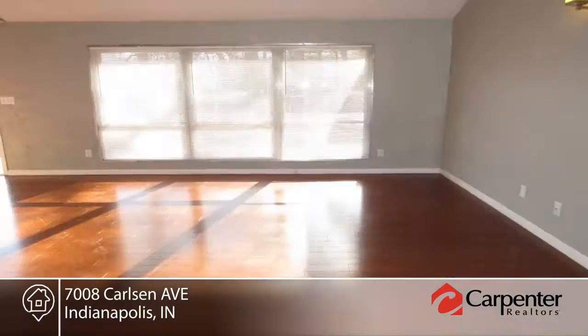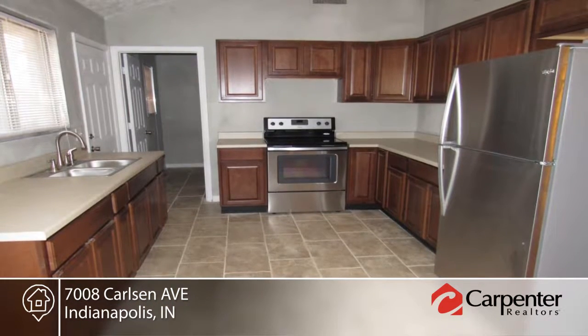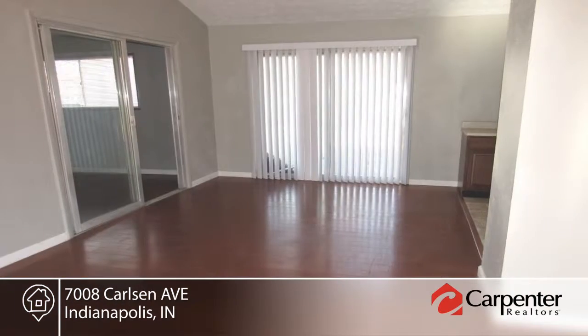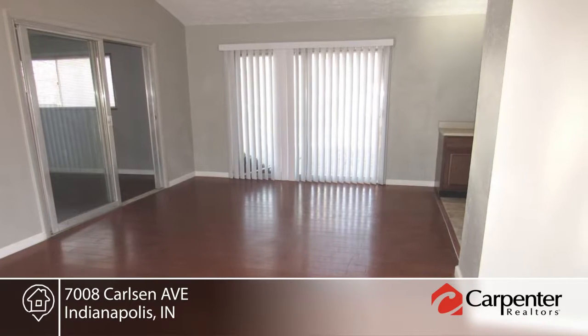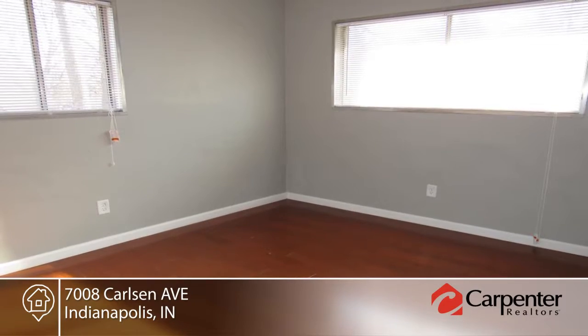This freshly rehabbed three bedroom home is now available. This home has new flooring throughout the entire home. You'll love the brand new cabinets and bathroom vanities. Offering a brand new water heater and AC unit, this home is one to see.